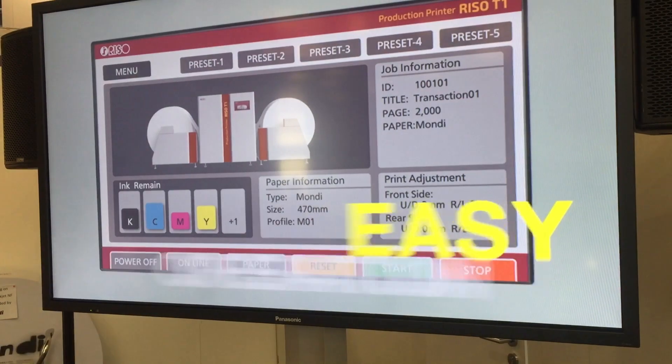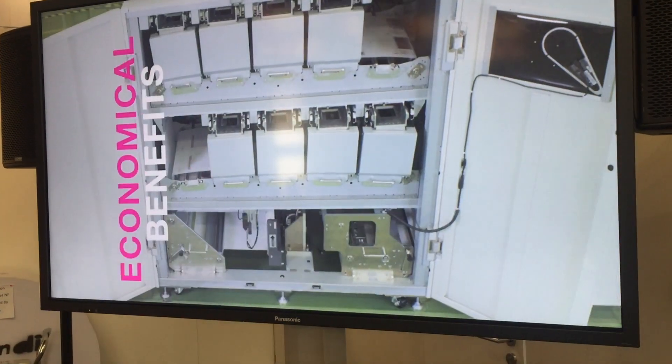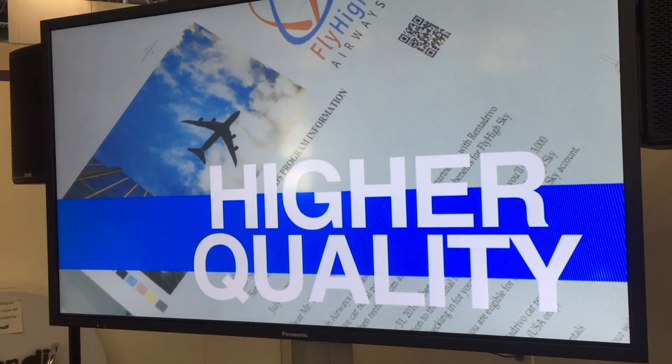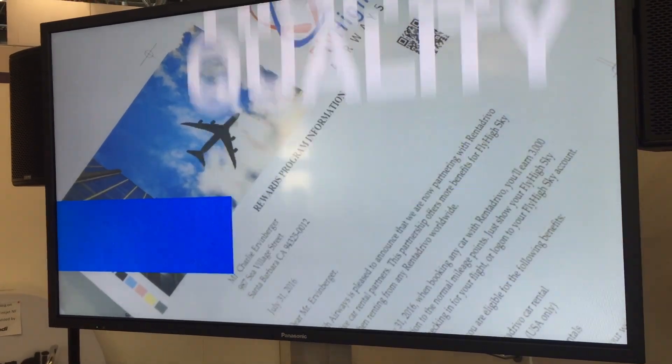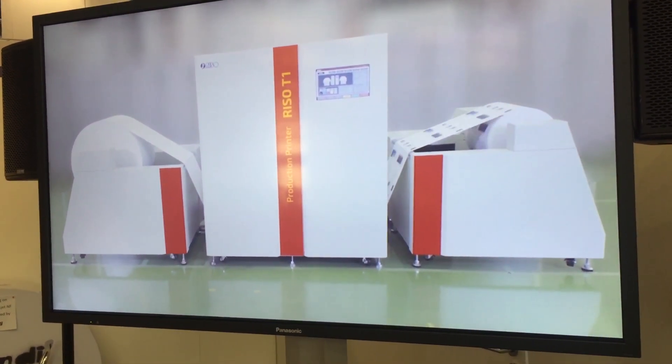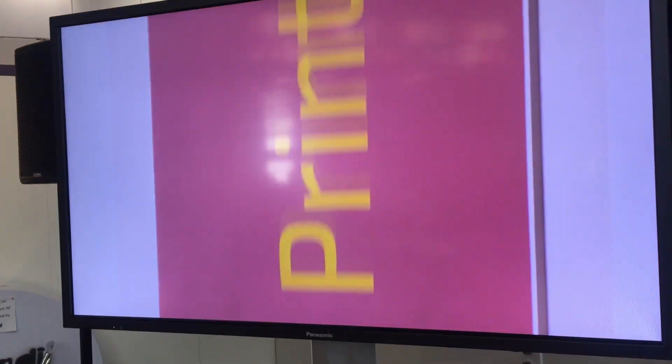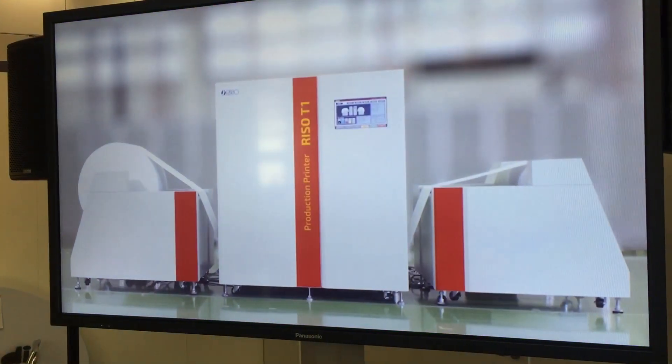The RISO T1 enables easier operation, delivers more economical benefits, and gains higher-quality results in data-printing applications such as production of trans-promo documents and direct mail. That expands the possibilities for customers' data-print business and contributes to increased profitability. The RISO T1 enables all of this, and more.